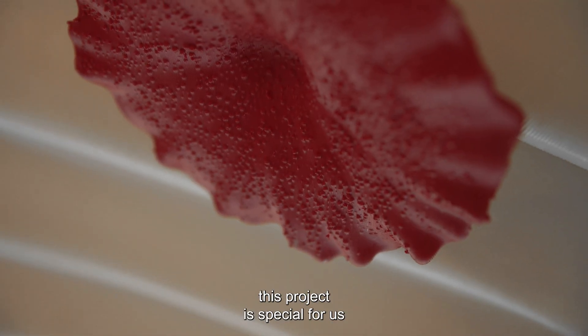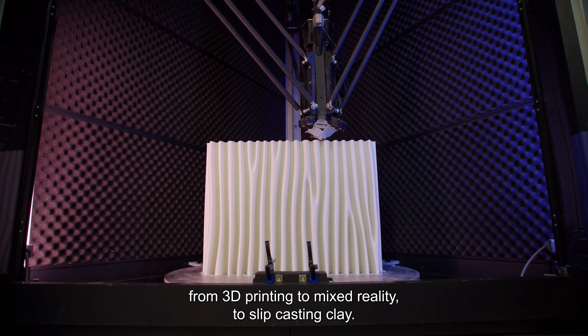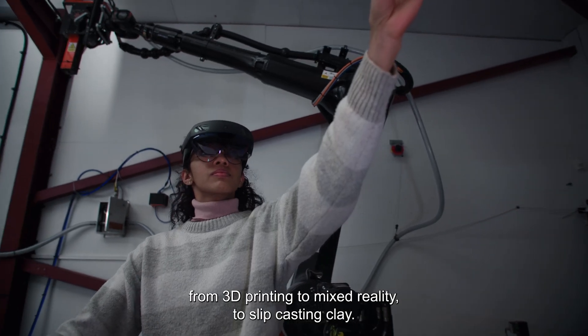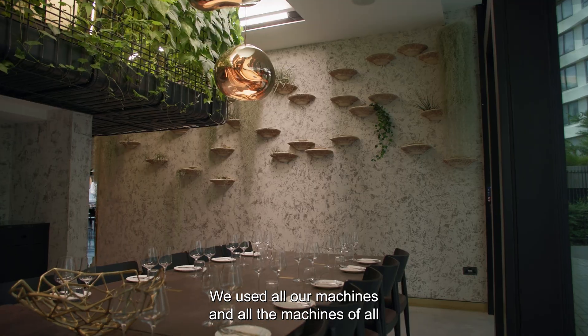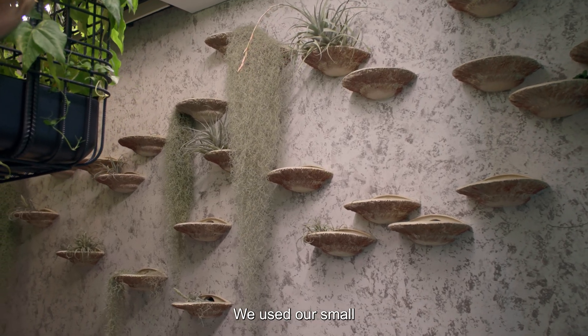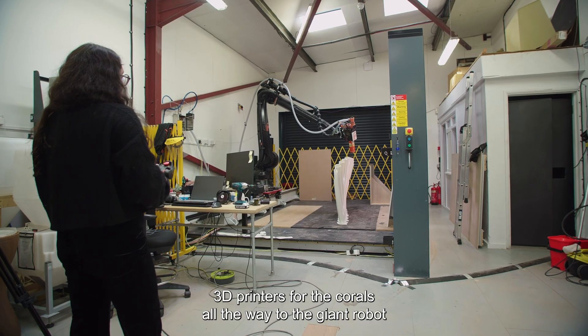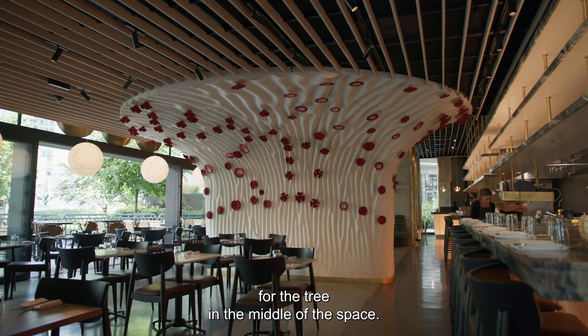This project is special for us because we've used all of our technology, from 3D printing to mixed reality, to slip-casting clay. We used all our machines and all the machines of all sizes as well — our small 3D printers for the corals, all the way to the giant robot for the tree in the middle of the space.